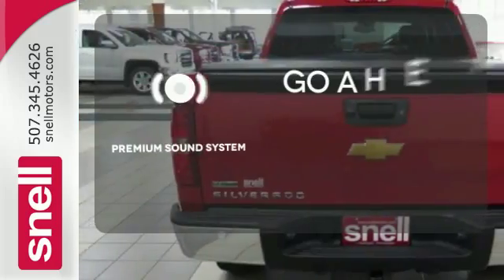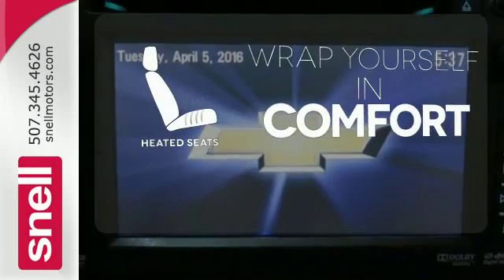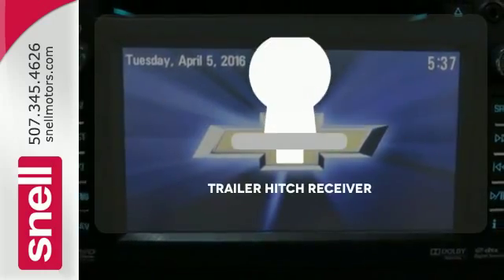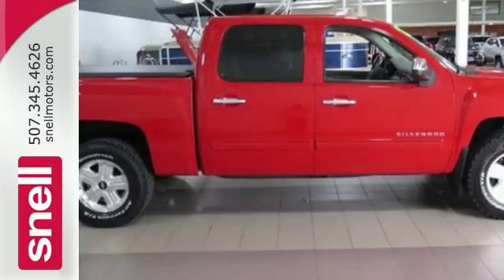Your favorite music has never sounded better, thanks to the premium sound system. Warm off the chills with the heated seats. Whether for work or play, the Trailer Hitch Receiver has you ready for anything. Feel tough in this truck.